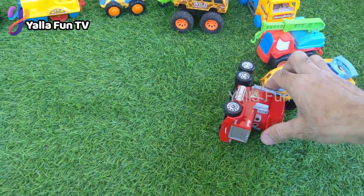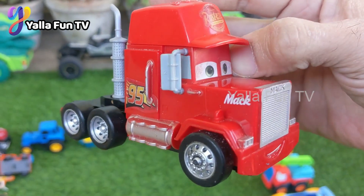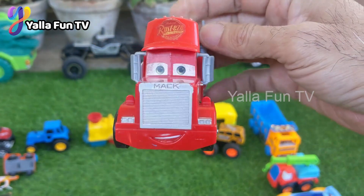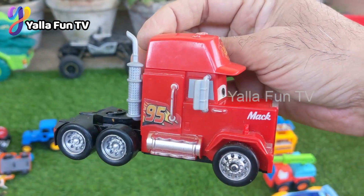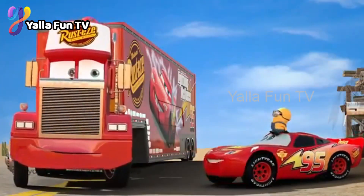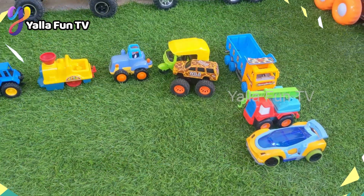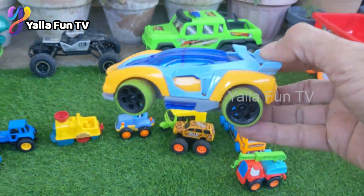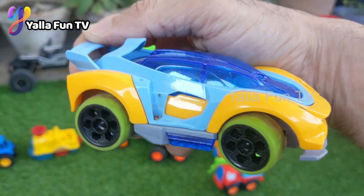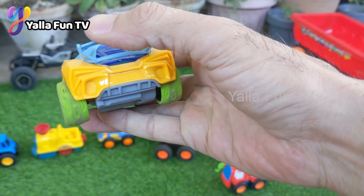Just look at this McQueen Mack truck — what happened to him! The big tire car hit him really bad, but this Mack truck is okay — one of the good diecast toys. We also have a yellow McLaren sports model car here, one of the best diecast toys I have, in yellow color.